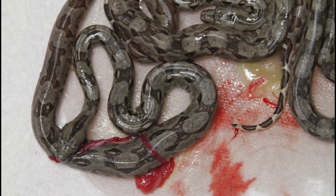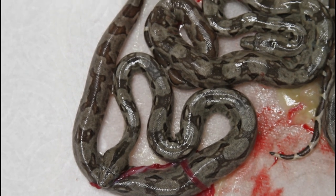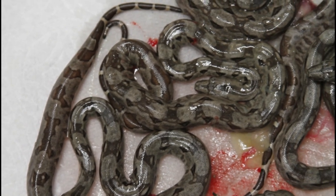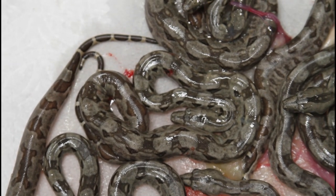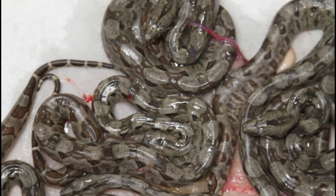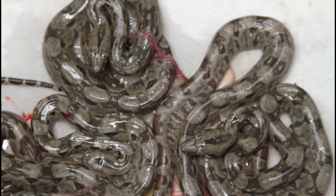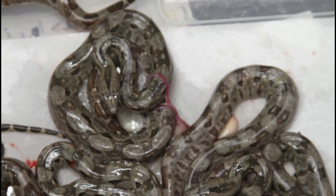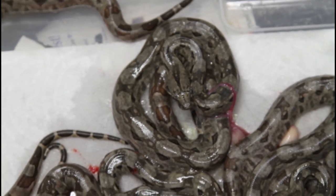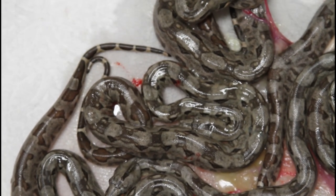I feel a little better about the inbreeding situation with these island boas because they're likely already highly inbred in the wild, so any deleterious genes that would cause their downfall have probably already been weeded out of the population. Seven babies is a pretty decent-sized litter for a first-time Dwarf Boa mother. The grandmother of this litter is about five and a half feet — one of my largest Krolkes. The mother of this litter is only about four feet.